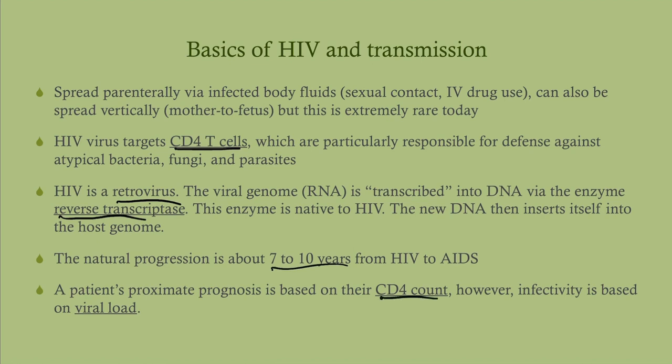Prognosis is based on the CD4 count — that's an approximate prognosis. We can get the CD4 count up with antiretroviral therapy, but it tells you how endangered the patient is at the moment. Infectivity is based on viral load — if you're an HIV patient wondering about the risk of infecting your partner, that risk is going to be based on the viral load.